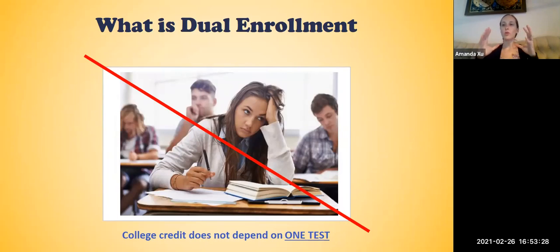Dual enrollment is a whole course. Students are taking this course for a semester — they have exams, they have homework, and they have quizzes — and all of that together determines whether they pass and earn college credit. And as you just heard, 88% of students do.